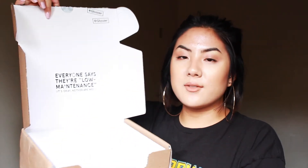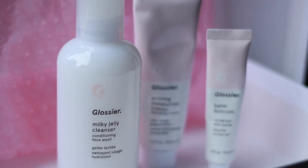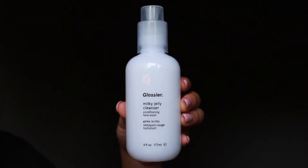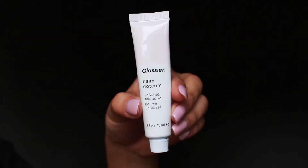The next item is in the bigger box. It says 'Everyone says they're low maintenance. It's okay, neither are we.' Love that — I am very high maintenance, that's just me. I got Phase 1 of the Glossier products, which includes the Milk Jelly Cleanser, Priming Moisturizer, and Balm Dot Com. It comes in that Glossier makeup pouch again.